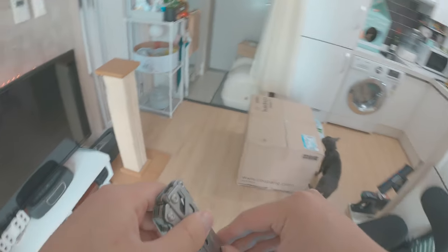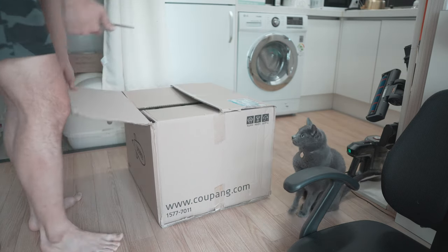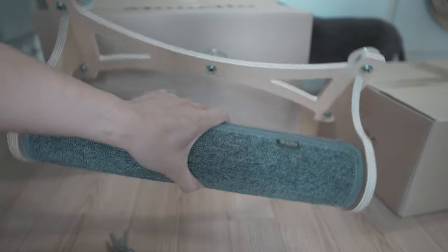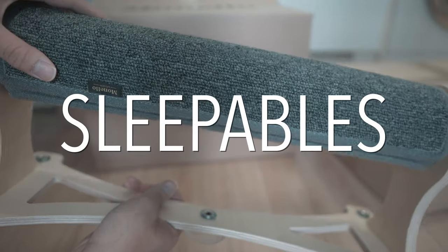In my previous apartment I had a floor-to-ceiling climbing pole that I really loved, but I had to leave it behind due to my sudden move. But this time I wanted to do something a little bit different. Now most cat furniture comes into one of these three categories: scratchables, climbables, and sleepables.